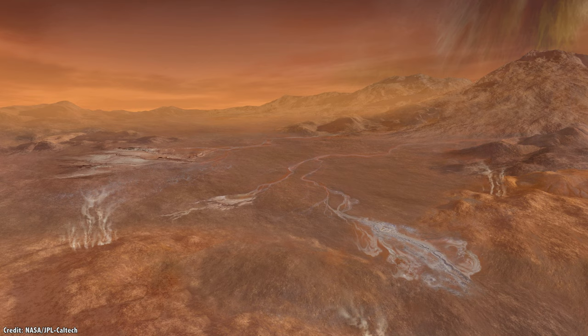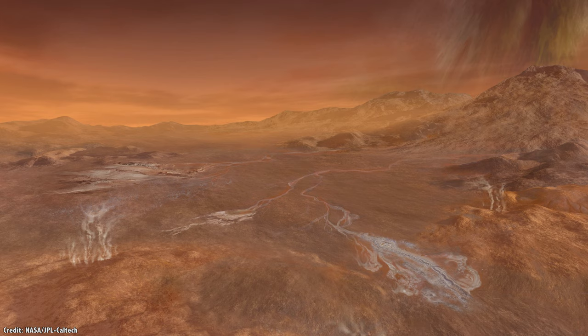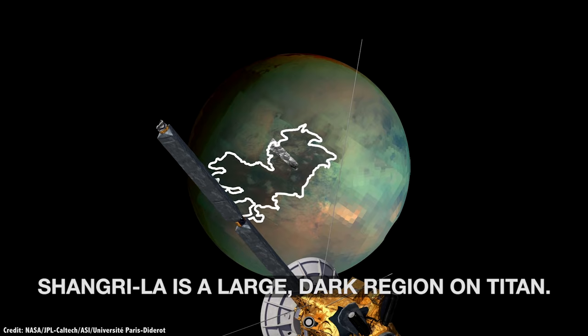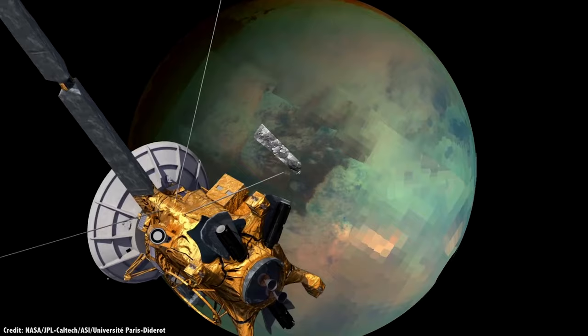For its primary mission, it's expected to fly 175 kilometers — double the distance of all the Mars rovers combined. The mission is expected to launch in 2026, taking about 8 years to get to Titan, arriving in 2034.